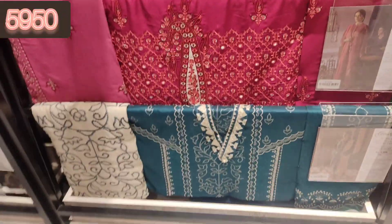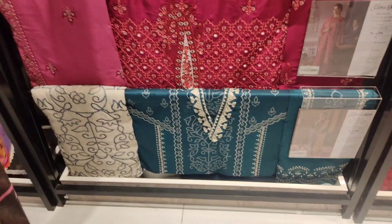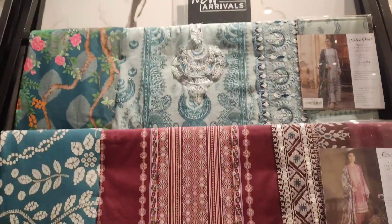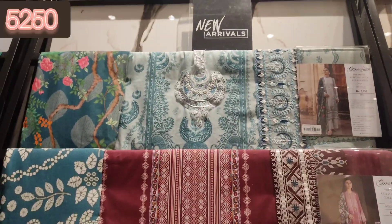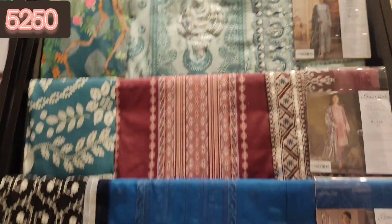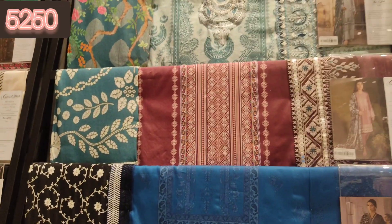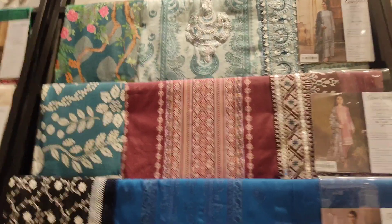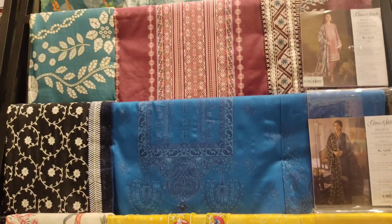If you want to subscribe, don't forget to subscribe and press the bell so you can get every video notification. And see this is the satin collection — the first one was crinkle chiffon and the second one was cotton satin. It was a very beautiful article, also embroidered.